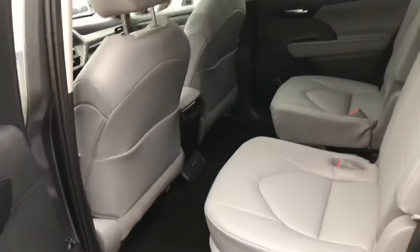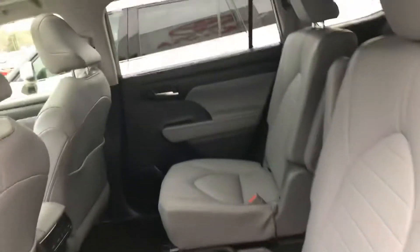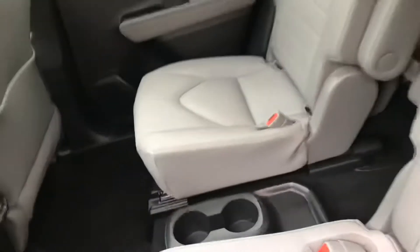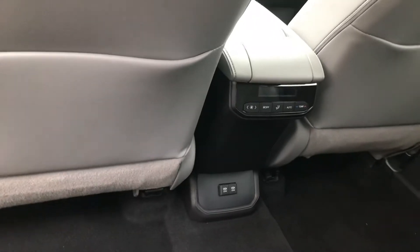Come quickly to your second row. This model does have your two captain's chairs for additional space and comfort. Cup holders down in the middle, your rear climate control, as well as USB ports.